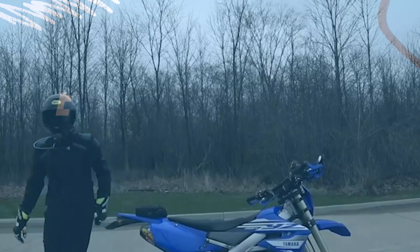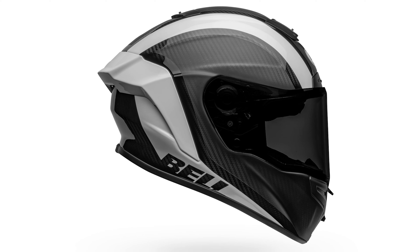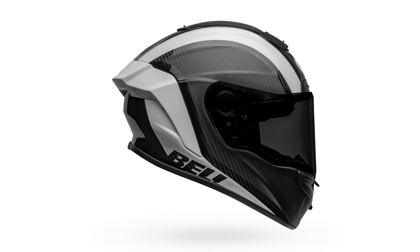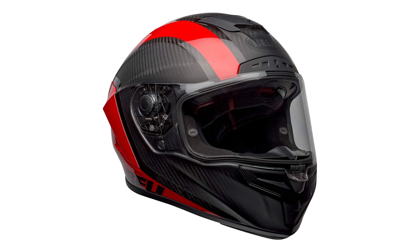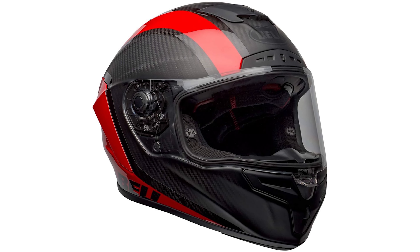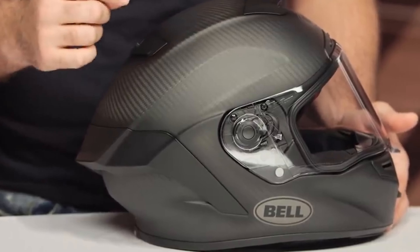Today we're taking a deep dive into the Bell Race Star DLX Flex, a premium carbon fiber motorcycle helmet that's built for both track day warriors and daily commuters. Whether you're looking for top tier protection or a sleek, stylish design, this helmet promises to deliver it all. But is it worth the price? Let's find out.